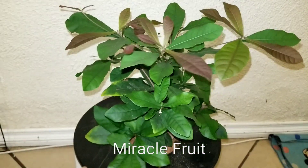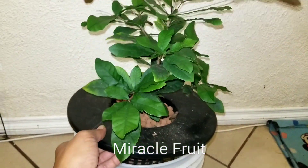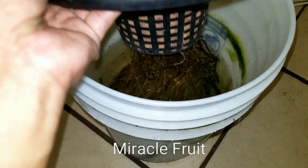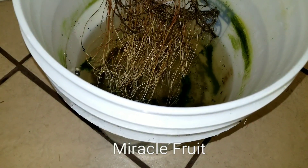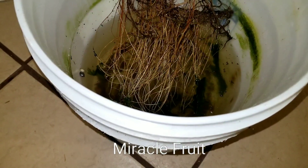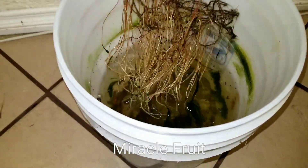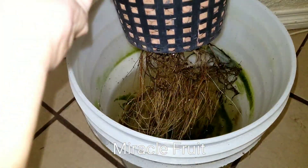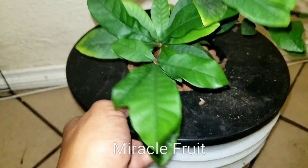I actually have not given this any kind of nutrients, food, or water change. You can see there's actually algae growing on there, which kind of inhibits and prohibits the roots from uptaking nutrients.